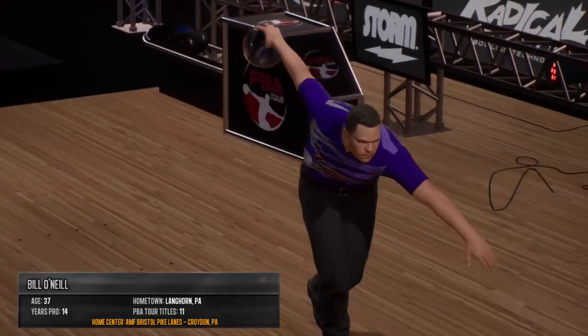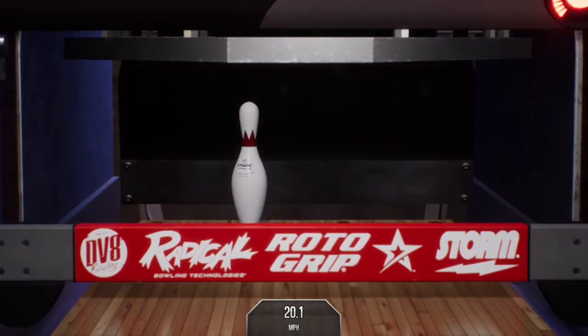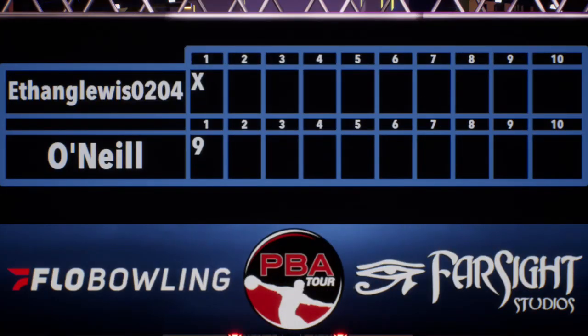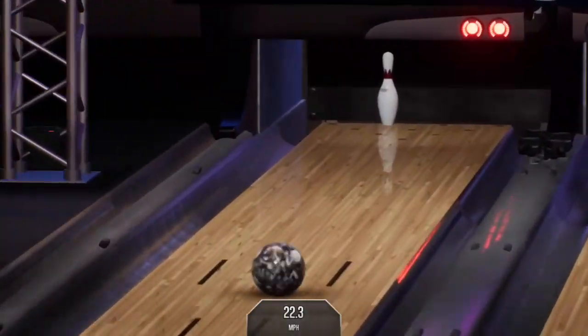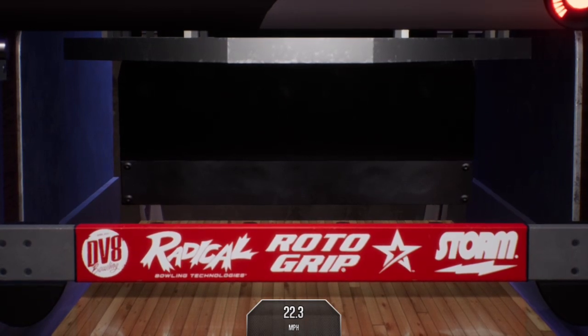He joined the PBA in 2005 and promptly won Rookie of the Year award. There's a nine count, leaving just the eight. The eight pin gets picked up over 95% of the time by the pros on the tour, and he gets the spare early here.